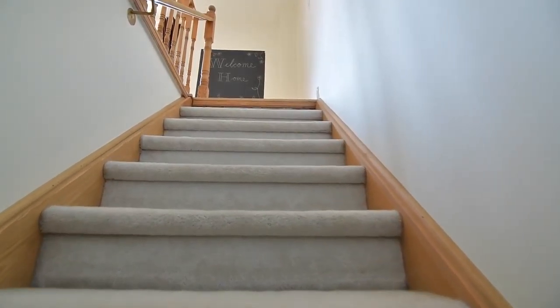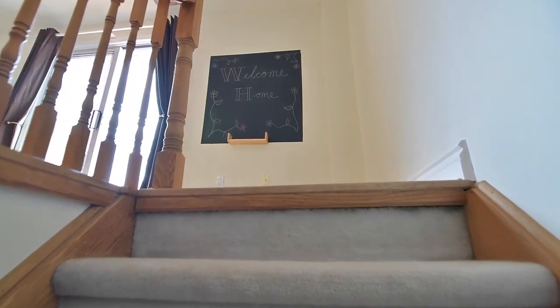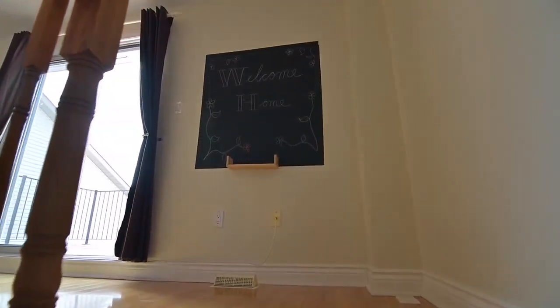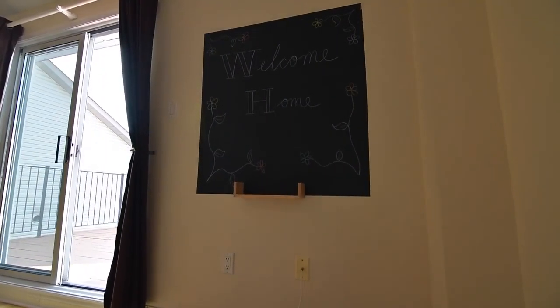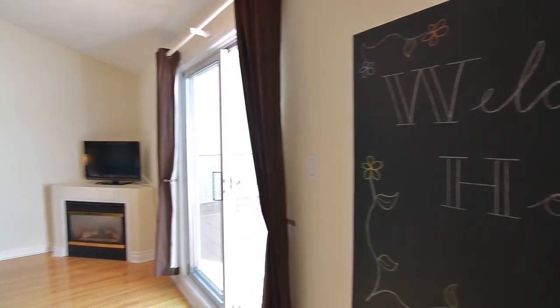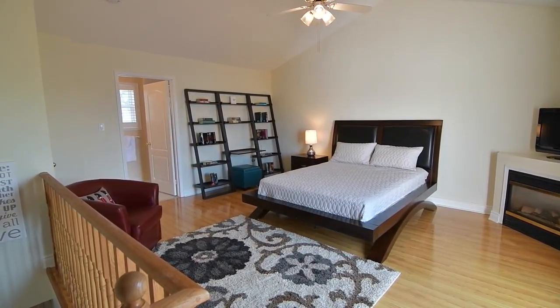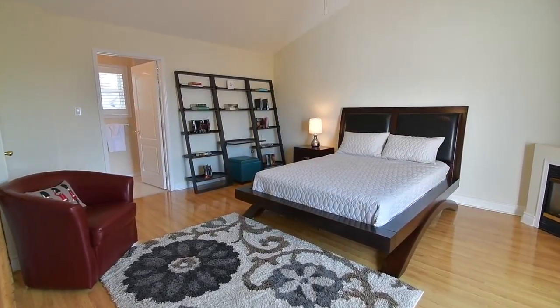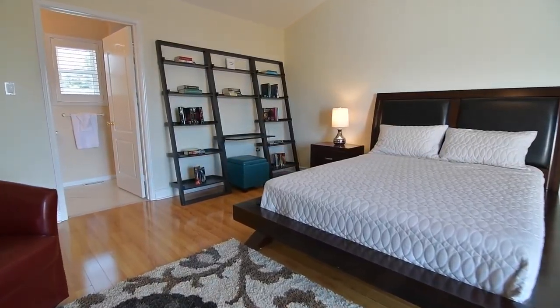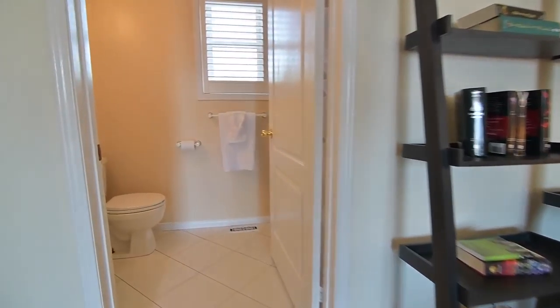A beautiful retreat finished with crown molding and cozy broadloom, showcasing a separate sitting area, California shutters on the windows, as well as his and her single and double closets. Another carpeted staircase leads to the third floor loft, perfectly suited as a second master bedroom or as a family room. This bright open space is finished with quality laminate flooring and features a corner gas fireplace, ceiling fan, a walk-in closet, and a four-piece en-suite with ceramic-tiled floor and bath area, with a sliding door walkout opening onto a large balcony overlooking the backyard.